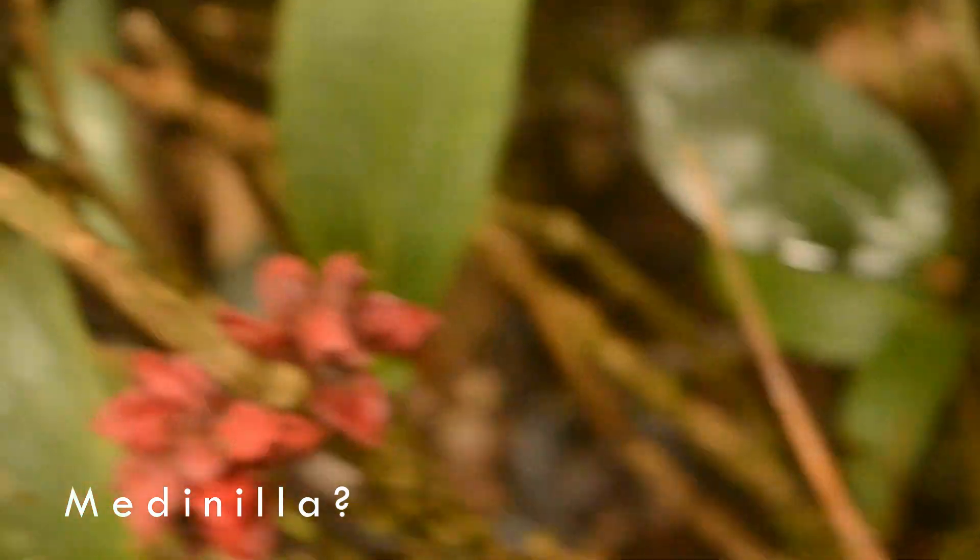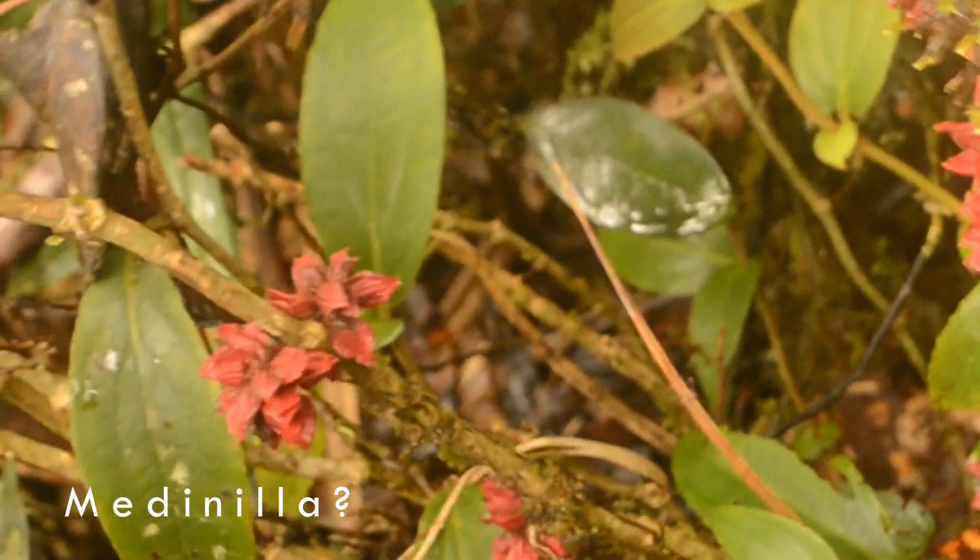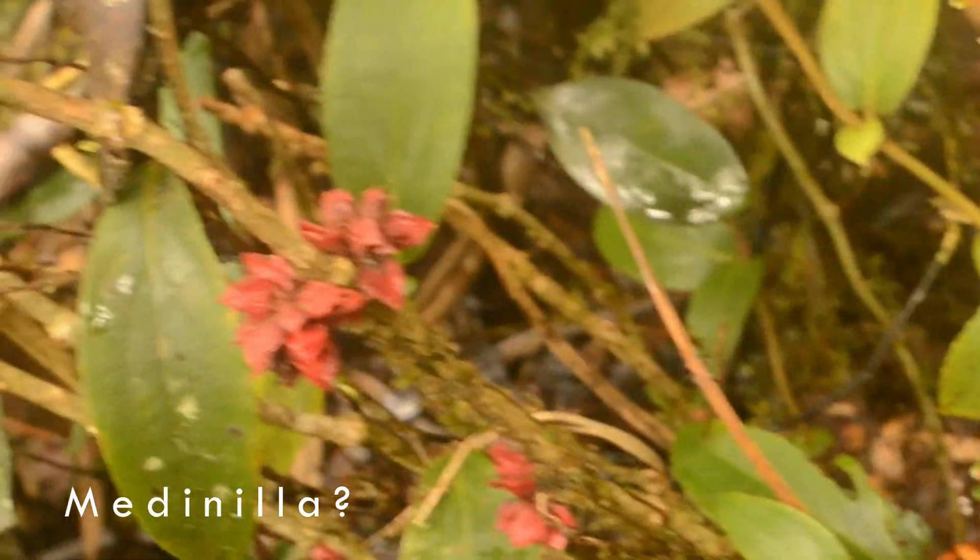Check this out. I think it's some sort of parasitic thing — a parasitic plant.